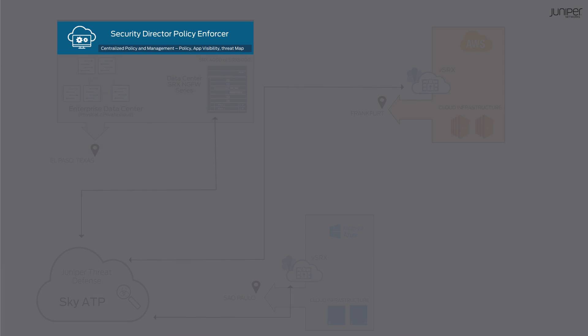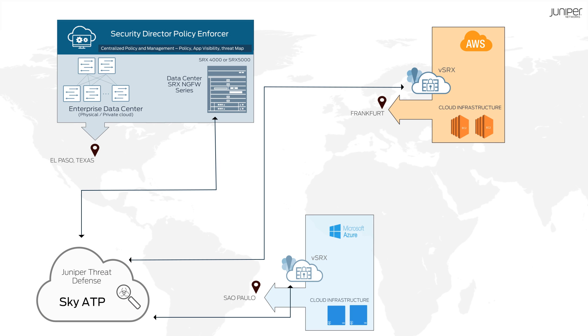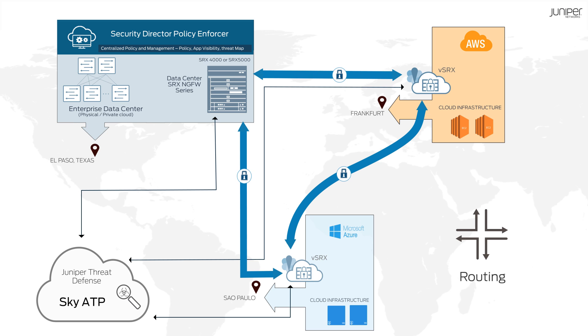Regardless of local or global footprint, the SRX and vSRX also deliver VPN connectivity and routing capabilities to facilitate secure communication and data synchronization between the data centers.